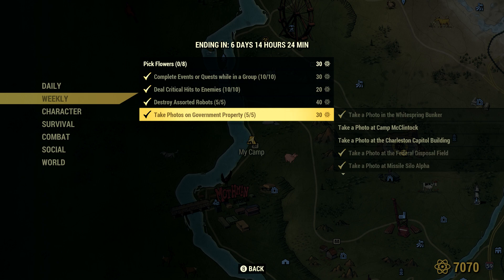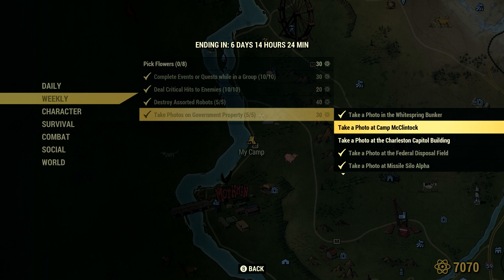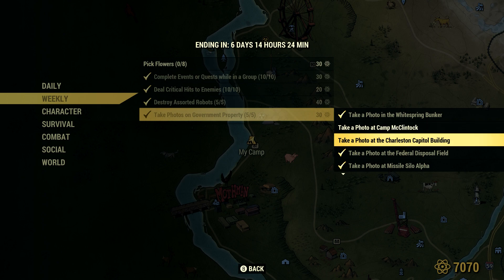I'm going to go ahead and show you how to get all of these. The first one we'll cover is take photos on government property. The only tricky one is take a photo in the White Springs bunker — for this, you need to literally go to White Springs, go to the bunker, and go inside, then take a photo. You could also take a photo at Camp McClintlock or at the Charleston Capitol Building.